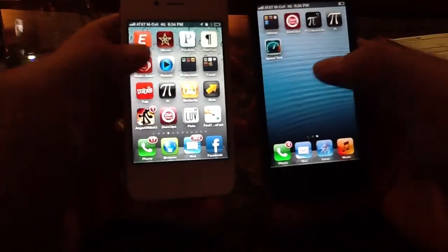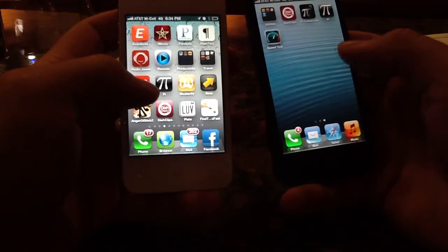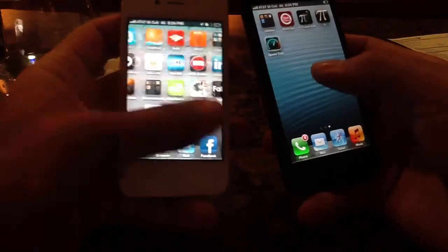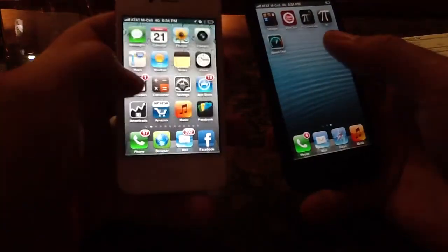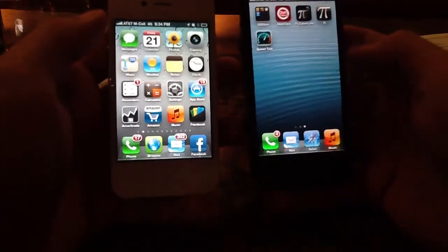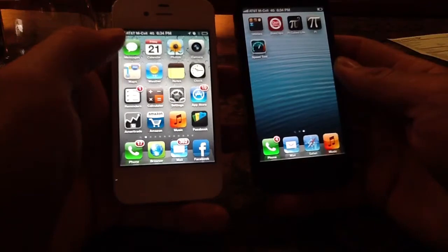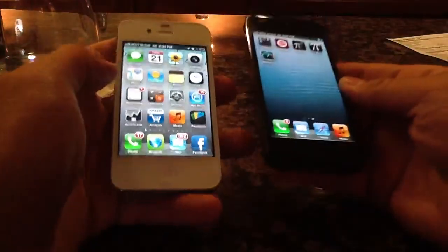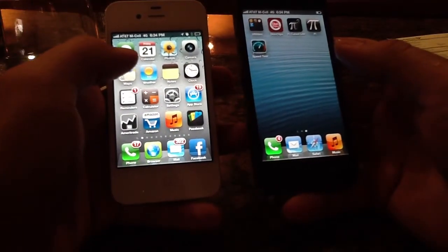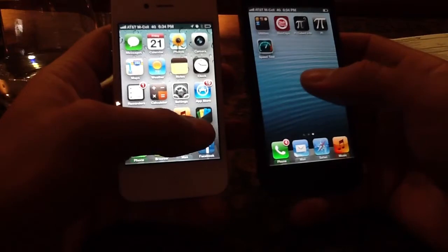I won't run the speed test app in this video simply because we're not connected to a network that's going to make a whole lot of sense right now. I've got tons of apps on this phone, but that, believe me, is not slowing it down. By the way, this iPhone 4S is only about four or five days old — it's literally new. I just got it from the store as a replacement for my other iPhone 4S that had some issues. So iPhone 5 versus iPhone 4S, you're looking at nearly twice the speed on calculating floating point calculations such as Pi.